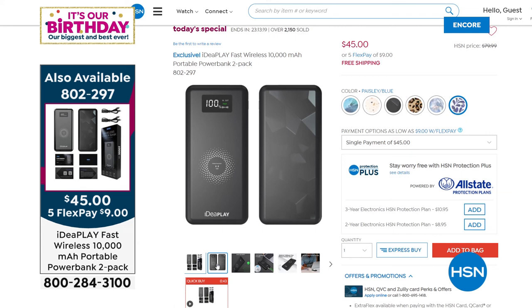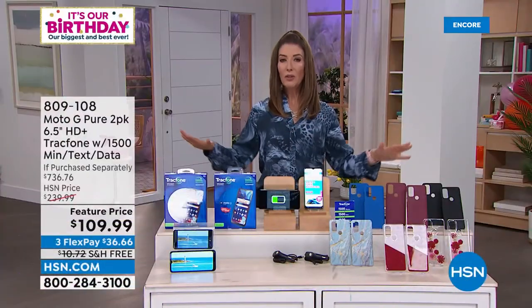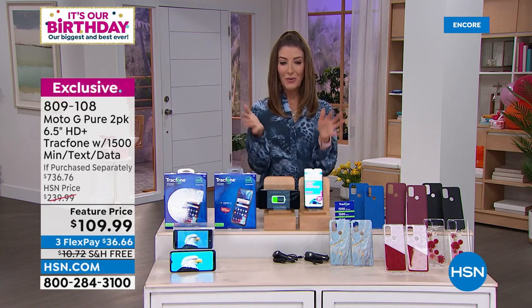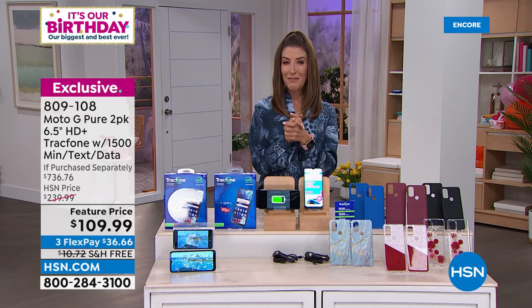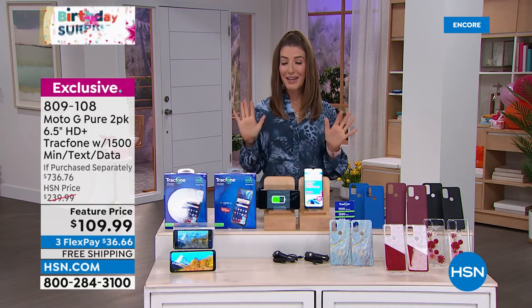Order as soon as possible — they're going to be busy tomorrow and I don't expect them to last the day. We'll have another presentation in about 15 minutes. Not only does it do wireless charging, it'll charge all of your devices — phones, tablets, earbuds, AirPods. Now let's get you a great TracFone to go with that charger.